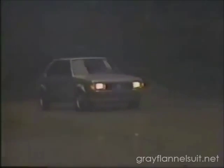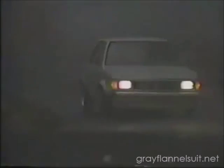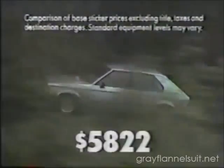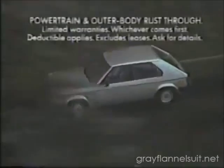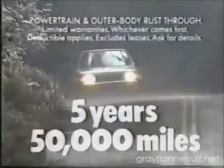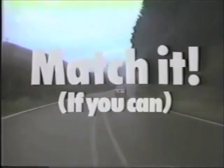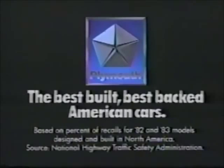You demand quality and durability — Plymouth builds it in. The $5,500 Plymouth Horizon, front-wheel drive. Match it for mileage against the Cavalier. Match it for price against the 1984 Escort L. The $5,500 Plymouth Horizon, backed with a five-year or 50,000-mile protection plan. The best-built, best-backed American cars.